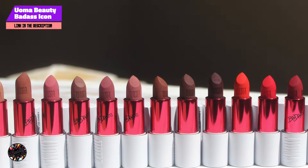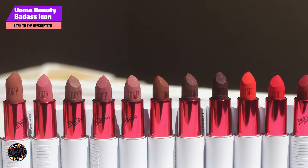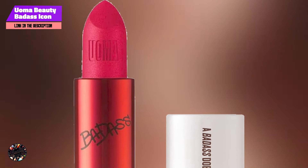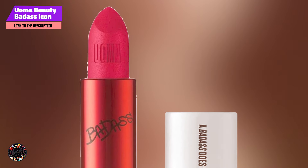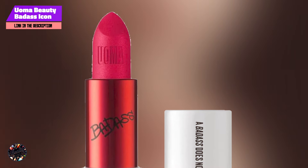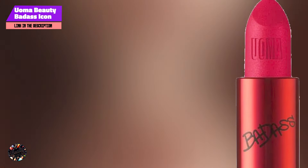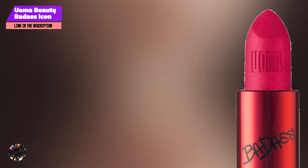Durability: This lipstick provides excellent staying power, with its matte formula maintaining its color and finish for hours. While it may require minor touch-ups after meals, it generally holds up well throughout the day. The hydrating properties help to keep your lips feeling fresh and comfortable.